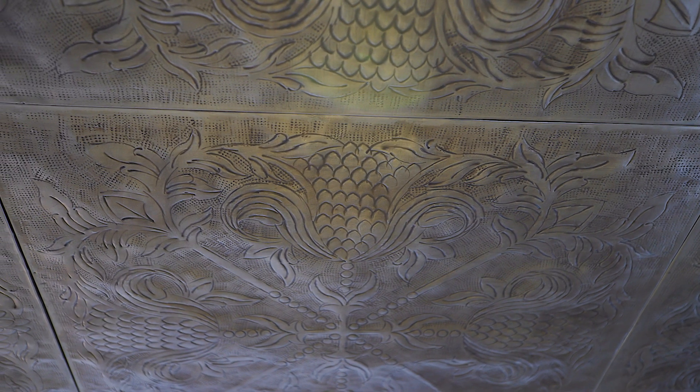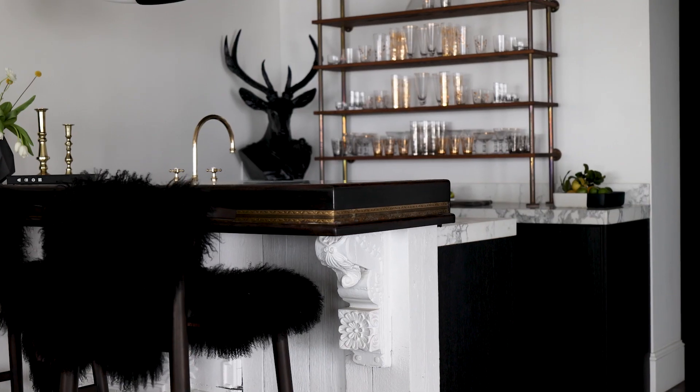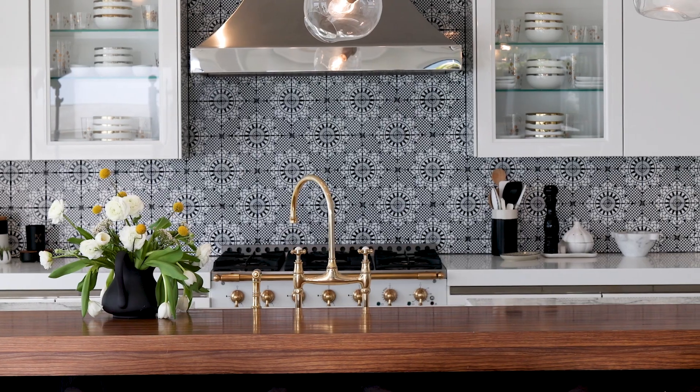It was created through a lot of found objects, one-of-a-kinds, and artful pieces — very unique things you would normally not see used the way they're used here. For example, the ceiling in the bar area is from France. The front of the bar is made of old pieces from a church in Spain. The backsplash in the kitchen, as well as one of the bathroom tiles upstairs, were hand drawn and sent to Sweden for fabrication to have the prints put on tile.